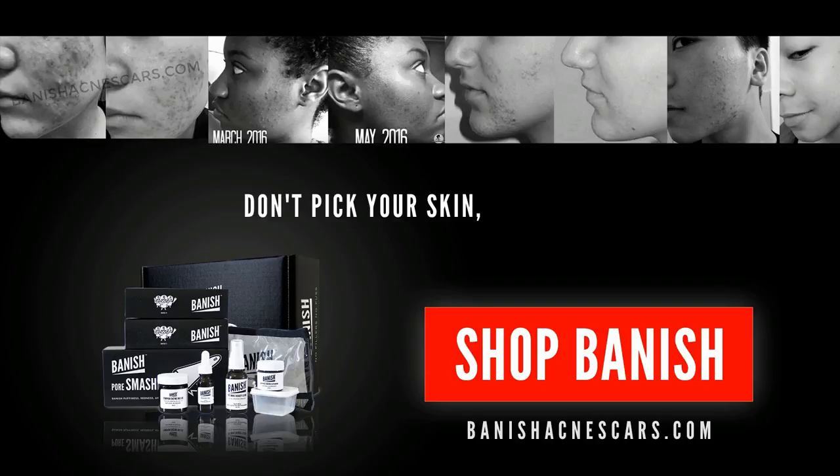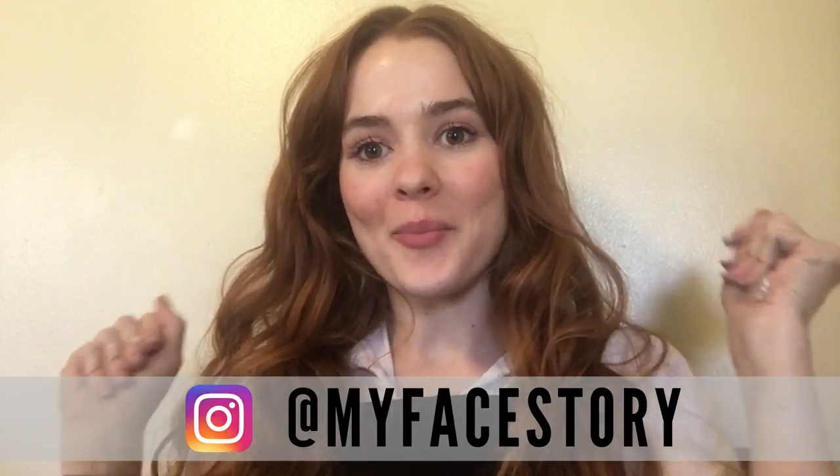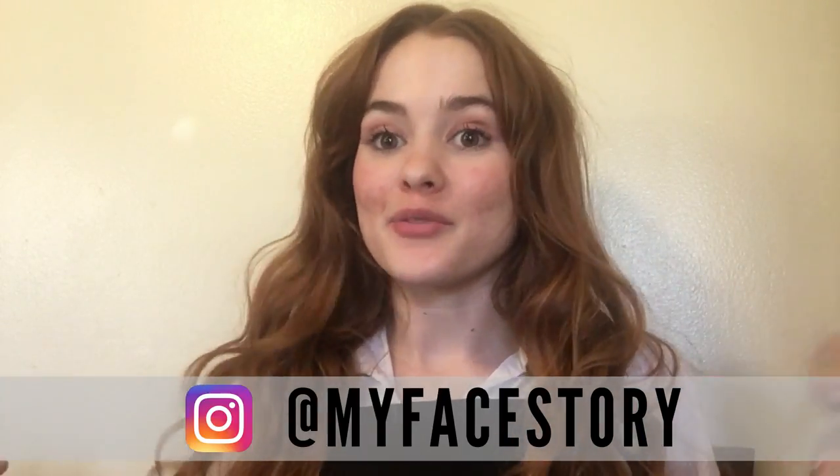Hey guys, my face story here and my painted up hands. I'm in a different room — another room is being worked on, so this is going to have to do for right now.